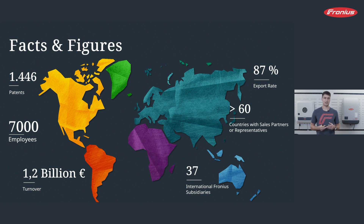Let me give you a few numbers. Over 1,400 patents are running under the name of Fronius. Around 7,000 employees are working worldwide, doing a turnover of around 1 to 1.2 billion euros per year. These numbers are steadily changing — Fronius is currently growing very strongly. Typically for an Austrian company, we have a very high export rate. Almost 90% of our products are sold abroad. We are represented in over 60 countries worldwide and have 37 subsidiaries worldwide.